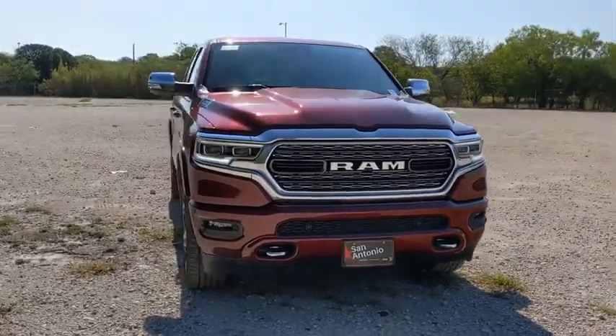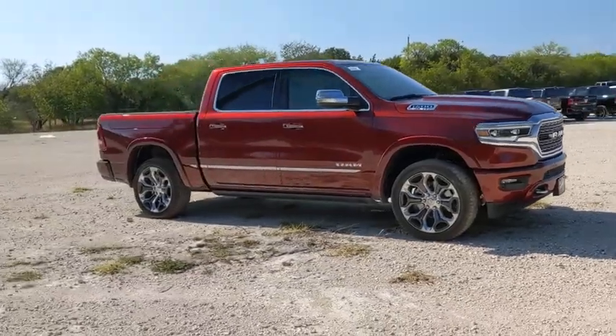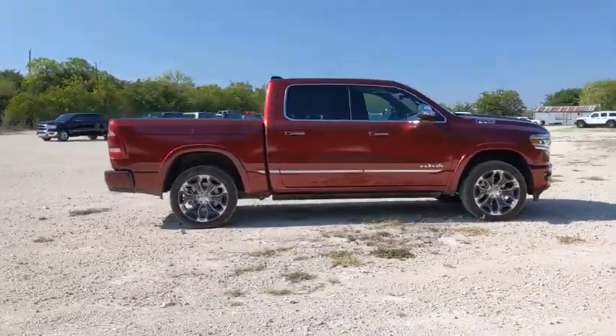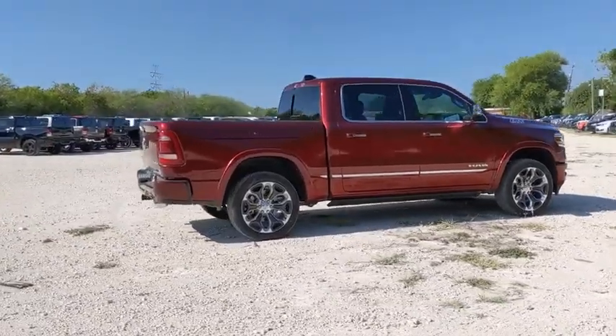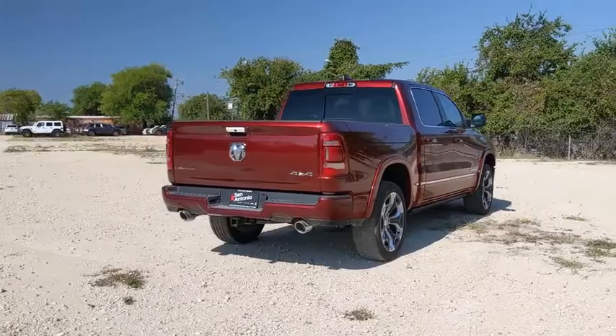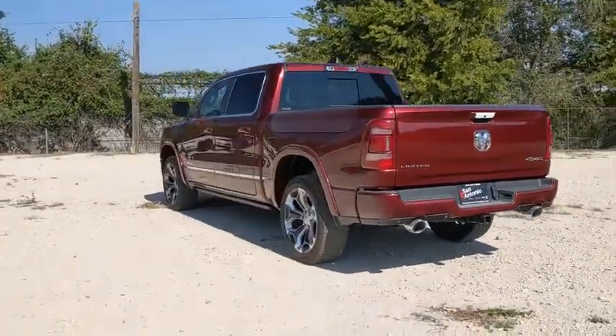We are pleased to show you the 2020 Ram 1500. The Ram 1500 went against the Chevrolet Silverado, Ford F-150, and Toyota Tundra, which are all excellent trucks in their own right. The Ram took home the prize for its well-rounded strengths. This vehicle has less than 100 miles. Here are some of this vehicle's great options.